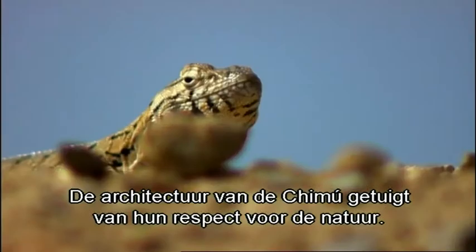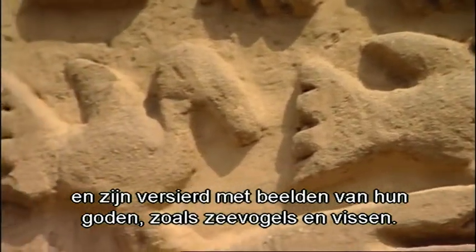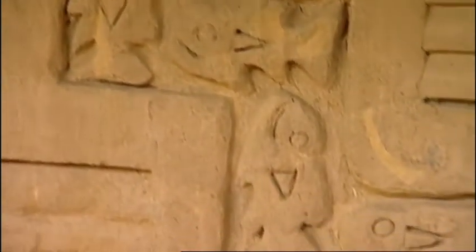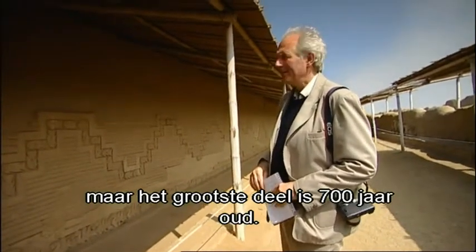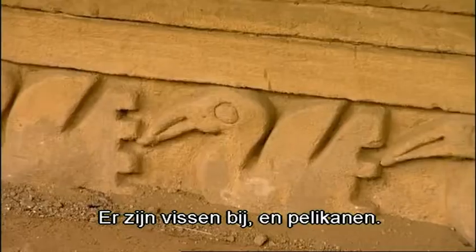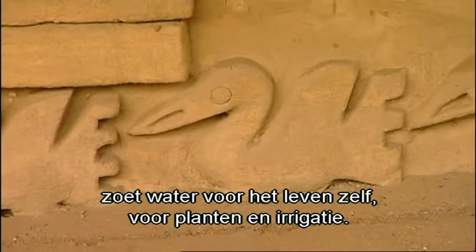The Chimu people's reverence for nature is reflected in their architecture. Some of the walls take the form of fishing nets and are decorated with images of their gods, including seabirds and fish. This decoration is largely original — maybe partly repaired — but most of it is, I suppose, 700 years old. It says so much about the belief of the people here. We have fish and we have pelicans. They venerated the sea and water: sea water for fish, fresh water for life itself, for plants, for irrigation.